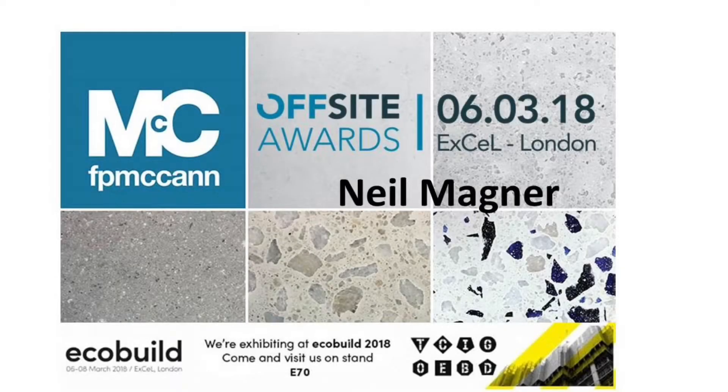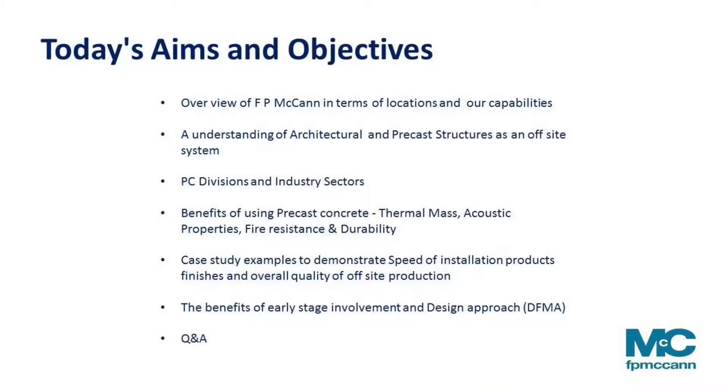My name is Neil Magner, Area Sales Manager at FP McCann. The aims and objectives of my session are really to point out an overview of McCann's as a business in terms of our locations. This is very important given that concrete is very heavy and transportation costs can increase significantly. It's therefore very important that we manufacture our precast components as close as possible to the site where they're going to be erected.